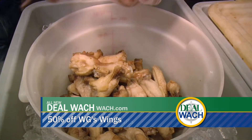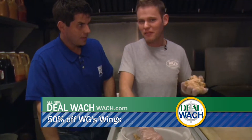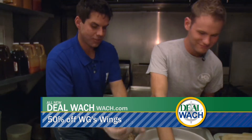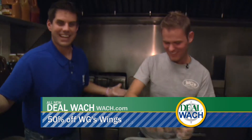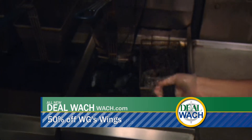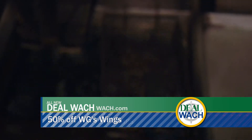All right. You have the flats and the drums. A lot of restaurants don't let you specify which one you prefer. Some people have a preference, so we'll just take a mixture in here. Drop them down, deep fry them for about six, seven minutes. We'll let those chill right now and we'll move on to something else.